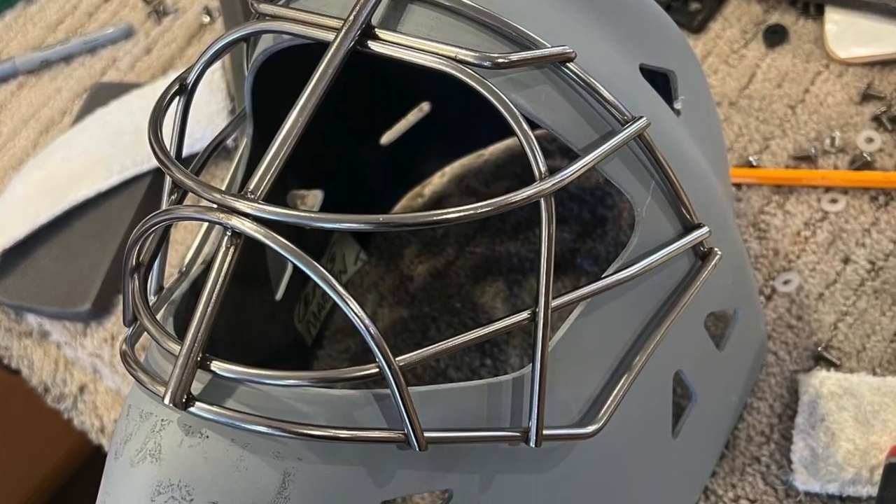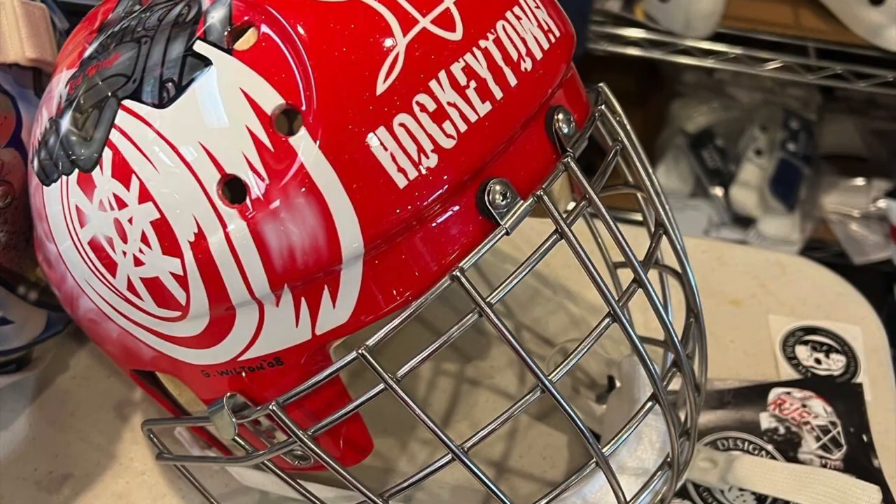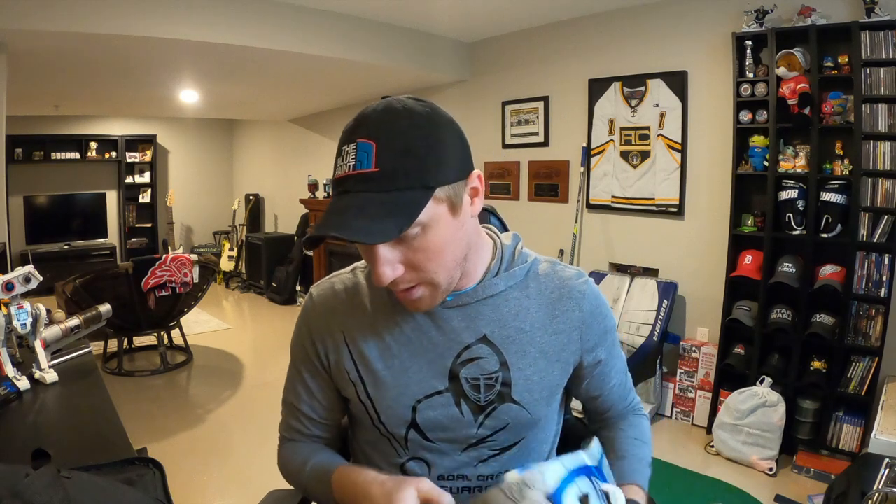I loved every second of getting this fitted, going up there twice — first to try on a bunch of different masks, see some of the old stuff. My old boss Jeff Lurk's mask was in there, Thomas Grice has a couple, Hasik had a few in there. Really loved it, it was a ton of fun to go up there twice. I got D3O padding — you can see the orange right here — just to give it a little bit more impact absorption. I'm looking forward to getting this on the ice. It fits so, so well.